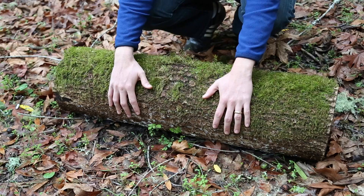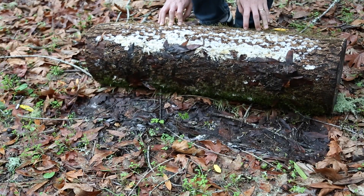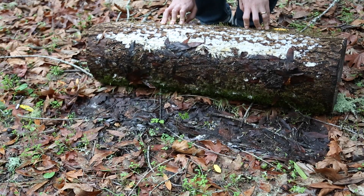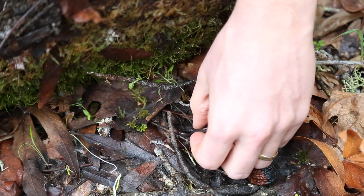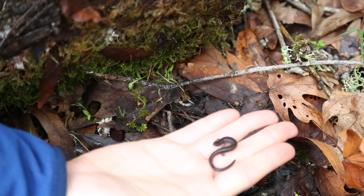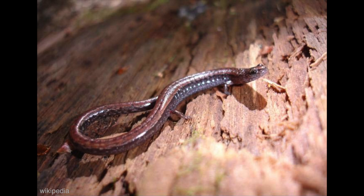The first thing we're going to do is roll this log back and see what's under here. Ooh, there's lots of animals living under this log. This might look like a lizard, but it's not. It's got smooth skin and it's a salamander.